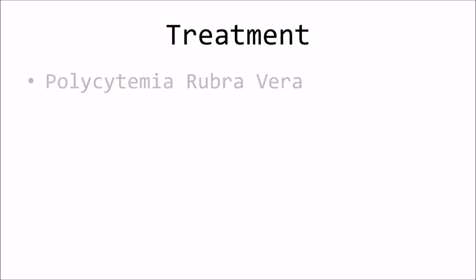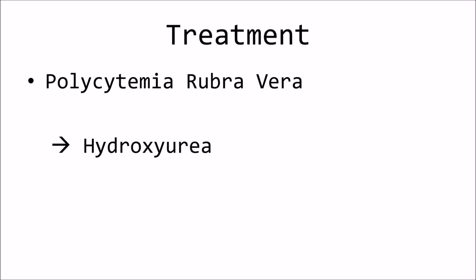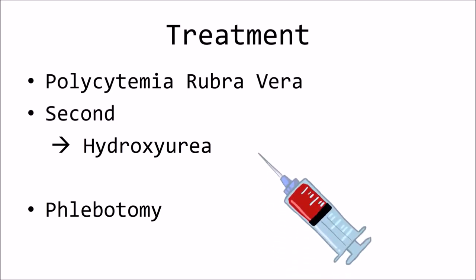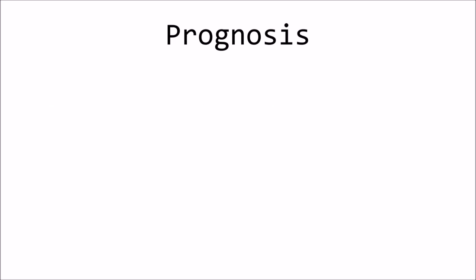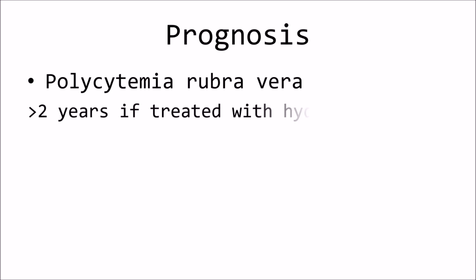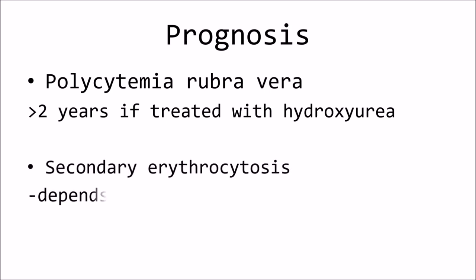If polycythemia rubra vera is diagnosed, hydroxyurea is administered according to the patient's needs. Phlebotomy should be repeated as dictated by the patient's clinical signs. If the final diagnosis is secondary erythrocytosis, the primary disorder should be treated. In dogs with right-to-left shunts and secondary erythrocytosis, the hydroxyurea protocol can be used as well. Most dogs and cats with polycythemia rubra vera have long survival times — more than 2 years — if treated with hydroxyurea. The prognosis in dogs and cats with secondary erythrocytosis depends on the nature of the primary disease.